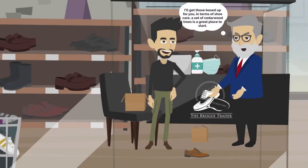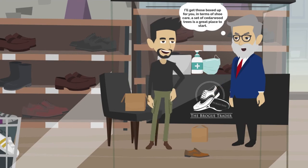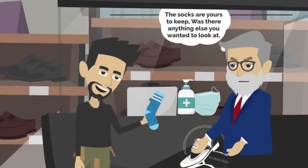I'll get those boxed up for you. In terms of shoe care, a set of cedarwood trees is a great place to start. The socks are yours to keep.